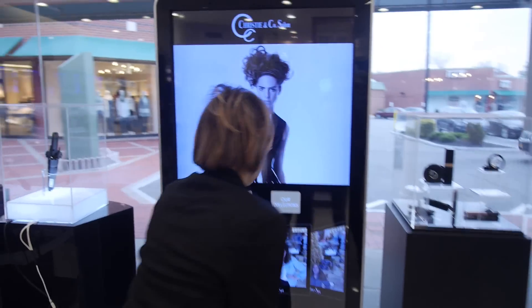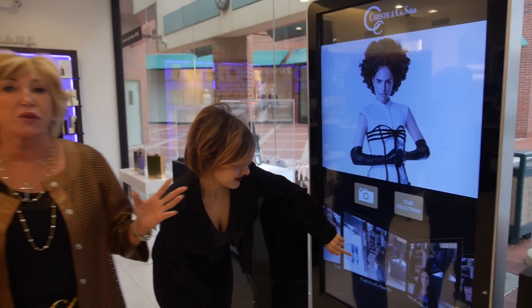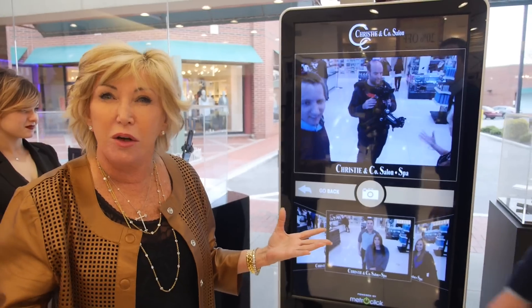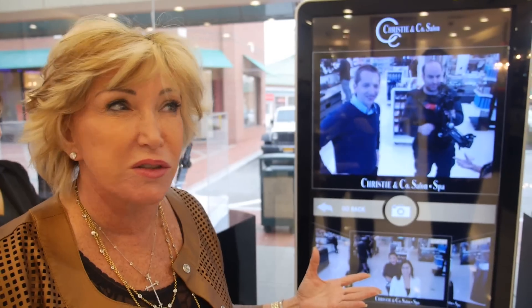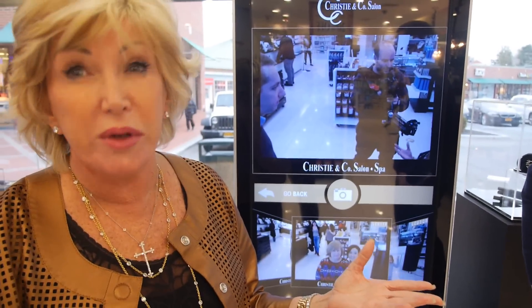This is our first kiosk — we were the first salon in the country to have this kiosk. At the time they weren't sure how it would work, and I said let's put it in the salon and see how it could help drive our business. The clients are really excited about it because when the hairdresser finishes their hair, they take them to the kiosk, take their photo, and it instantly posts on our Facebook.